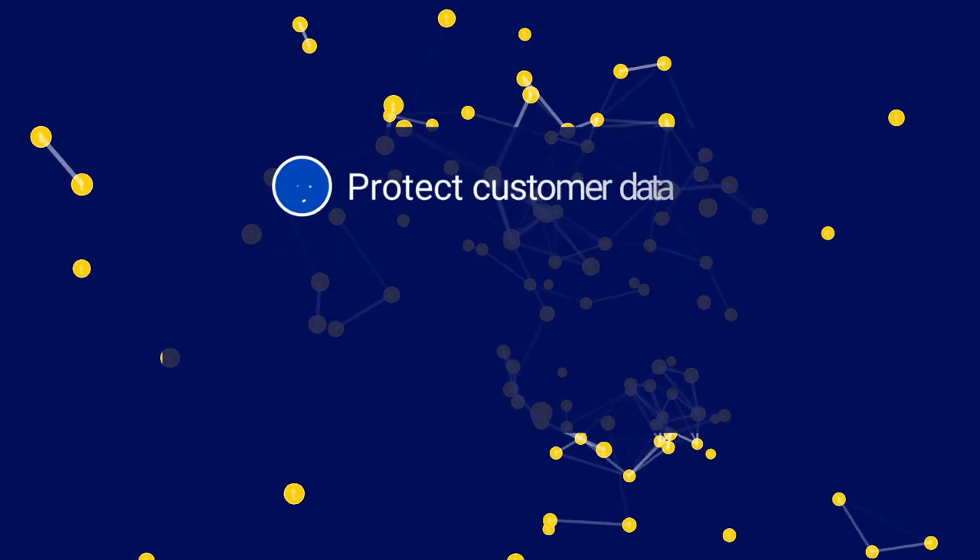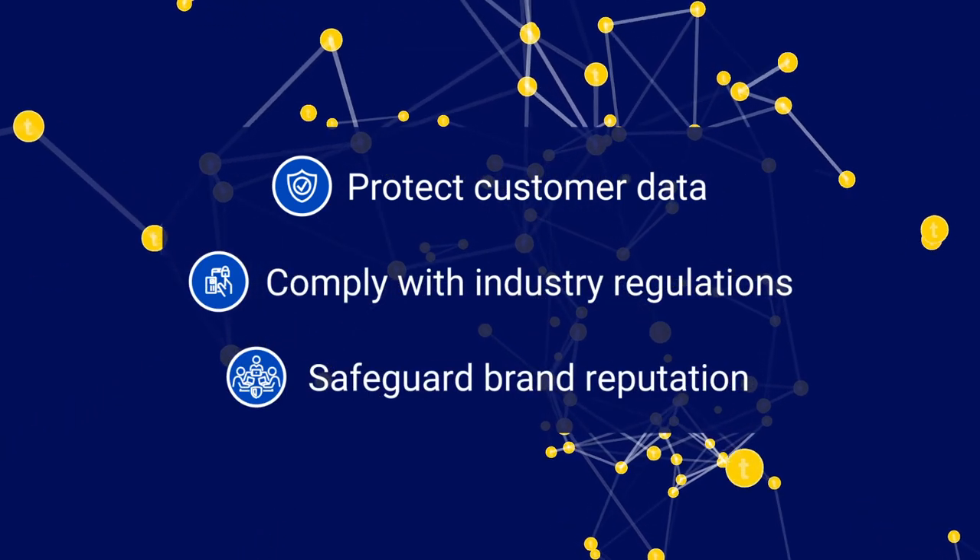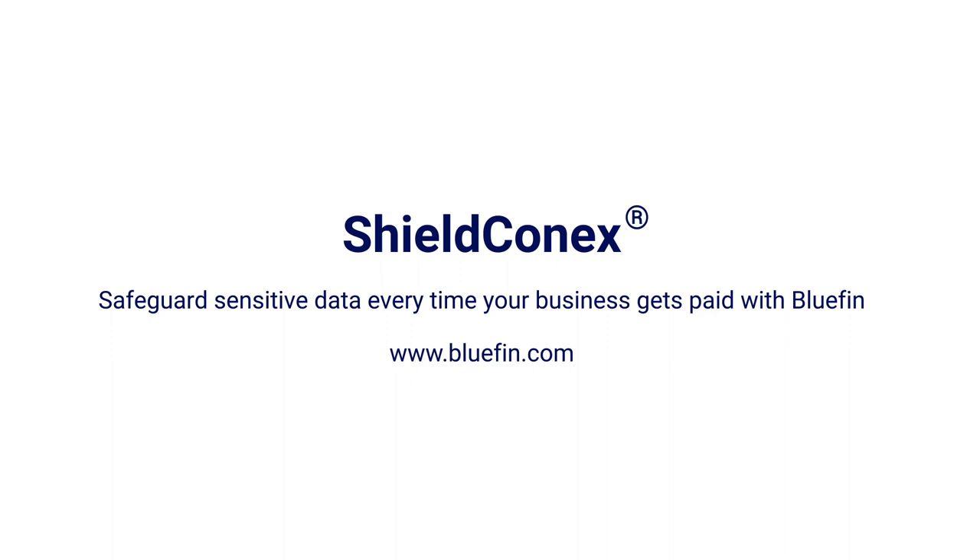Now you can protect your customer data, comply with industry regulations, and safeguard your brand reputation. Leading organizations choose Bluefin. To learn more about Shield Connects, schedule a demo today.